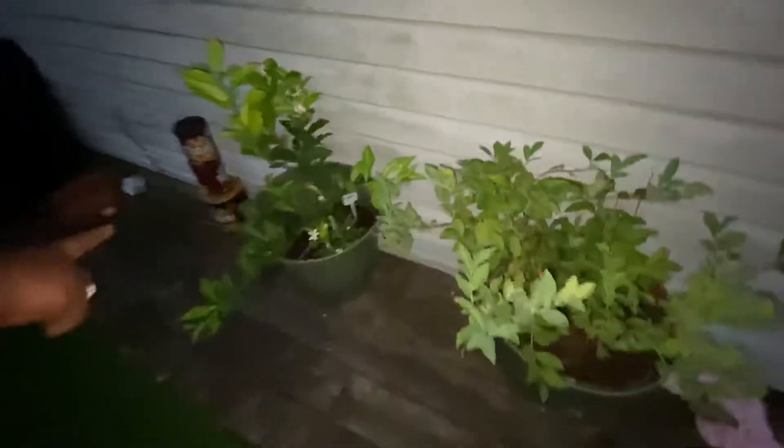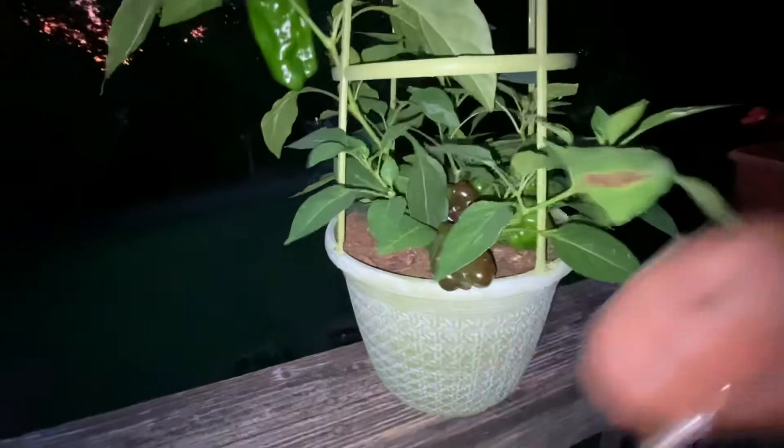We've got the blueberry tree, the lemon tree, and key lime tree. And look at the peppers — look at that pepper, check that pepper out, y'all!